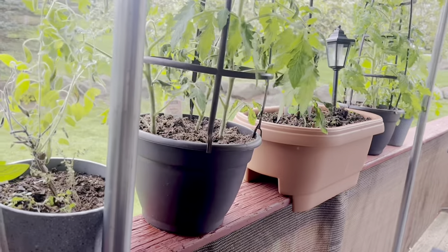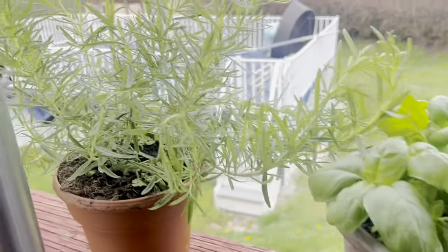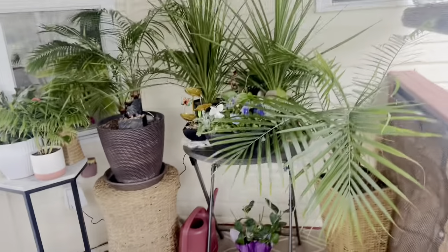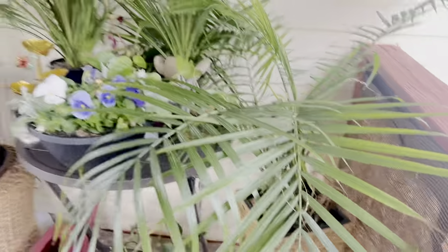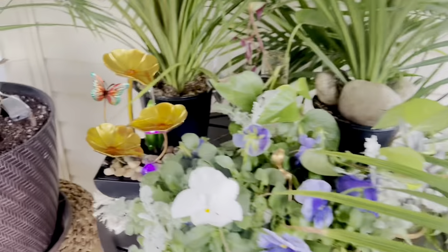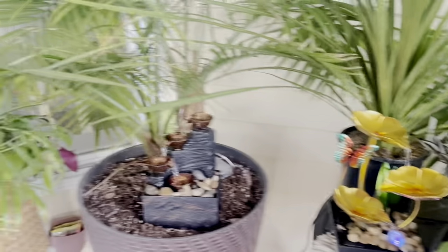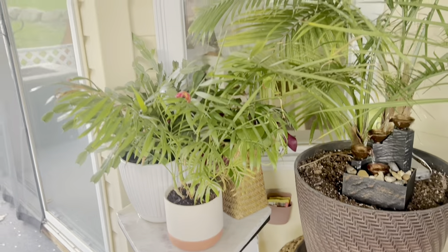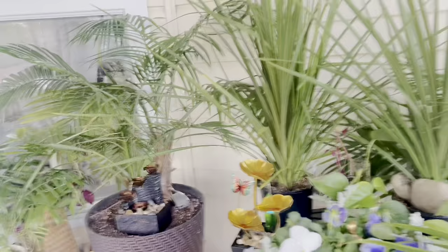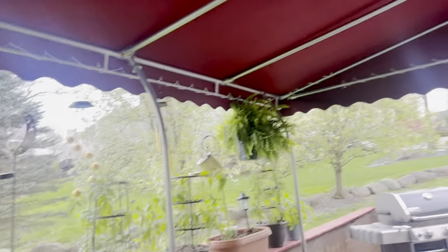I have string beans which I'm transferring into a bigger pot, and these two pots here are going to be for flowers, basil, rosemary, and another tomato plant. As we go across here to my little nook — which I'm not near done with — I have my palmetto trees, my little waterfall, and I took my Easter slash Christmas cactus.